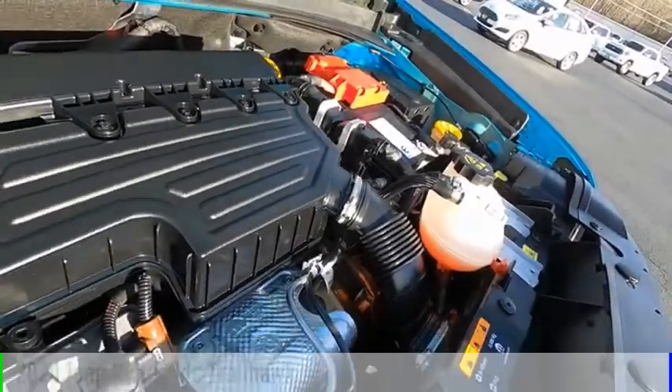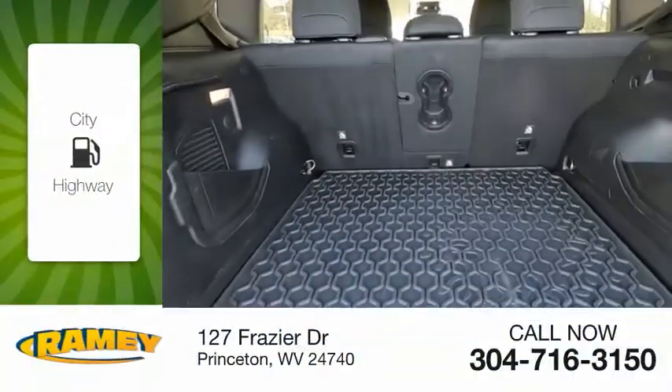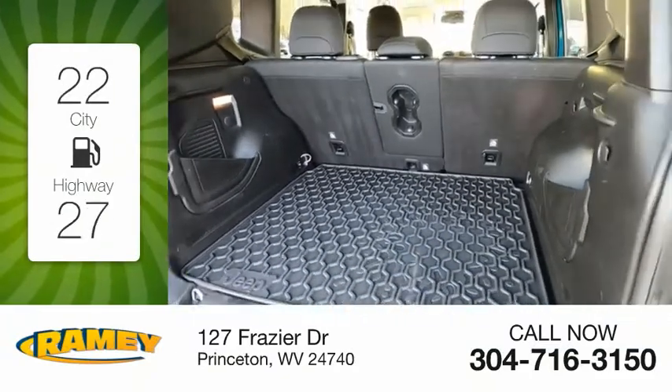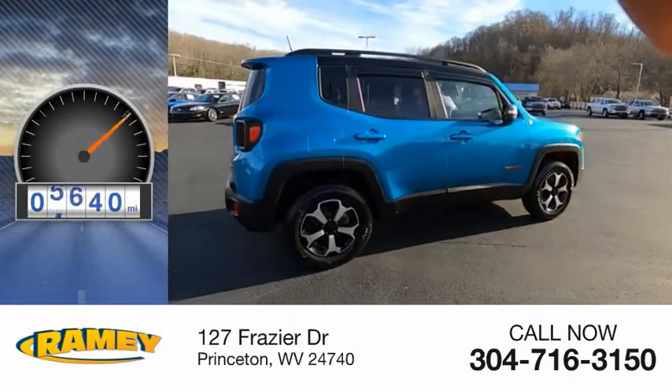This vehicle is powered by a four-wheel drive, four-cylinder, 1.3-liter engine. Great fuel efficiency saves you money by requiring fewer trips to the gas station. This vehicle has less than 9,000 miles.